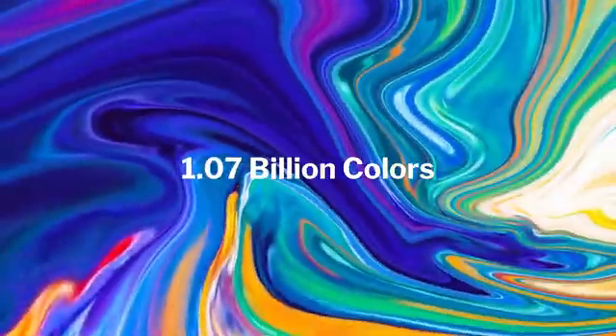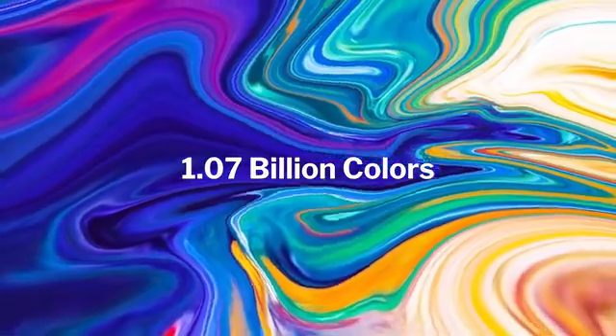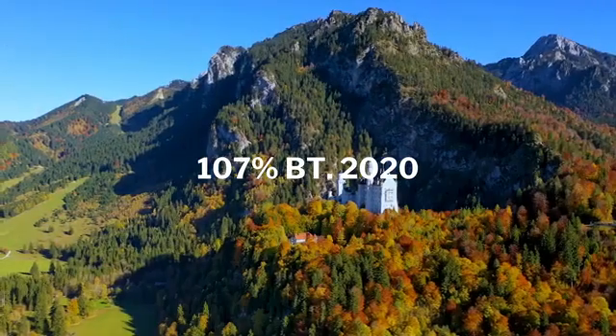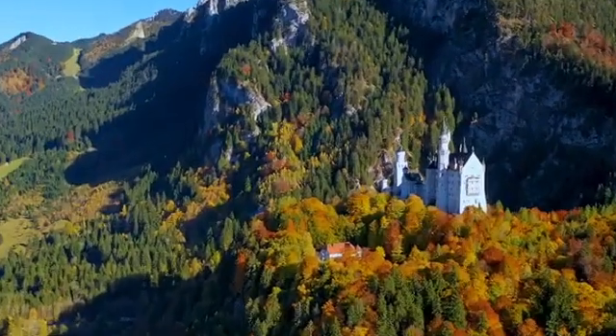Utilizing triple laser technology, the Kasseris A6 presents a 1.07 billion true color display. You'll get a real world in your eyes — a world with high brightness and vibrancy. 107% BT.2020 color gamut delivers lifelike color.